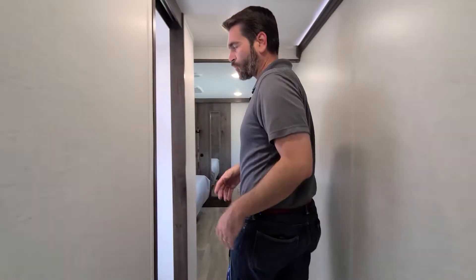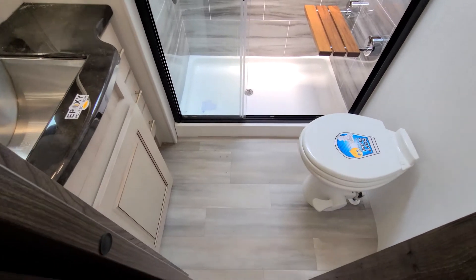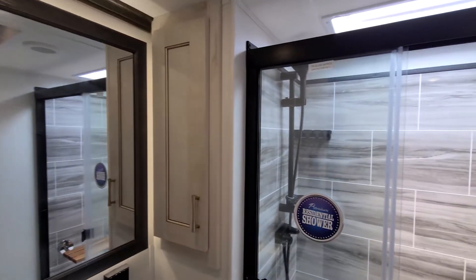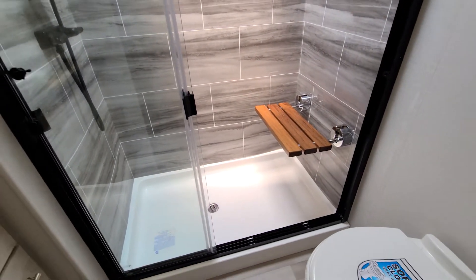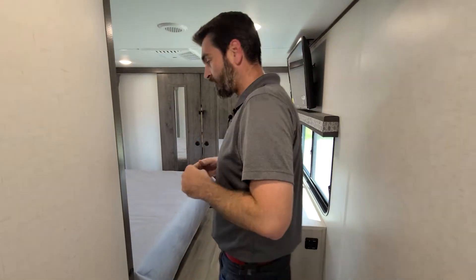On the left — and accessible with all the slides closed — we have the main bathroom. It features an epoxy-poured countertop as well as plenty of storage in the form of cabinetry all the way around. There's a very large shower enclosure with a built-in teak seat. The foot-flush toilet is standard, and there's a fantastic fan up above for exhausting any nasty smells.